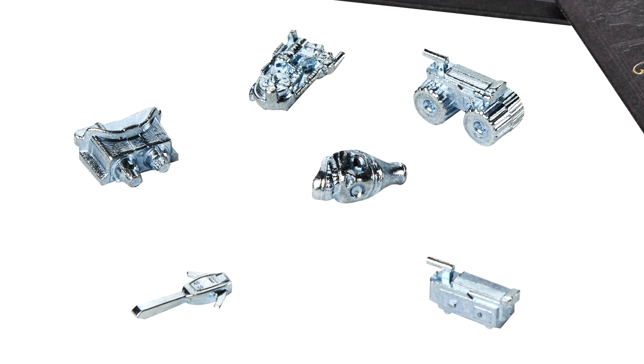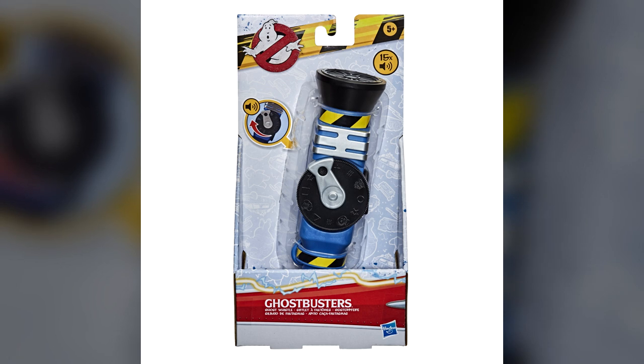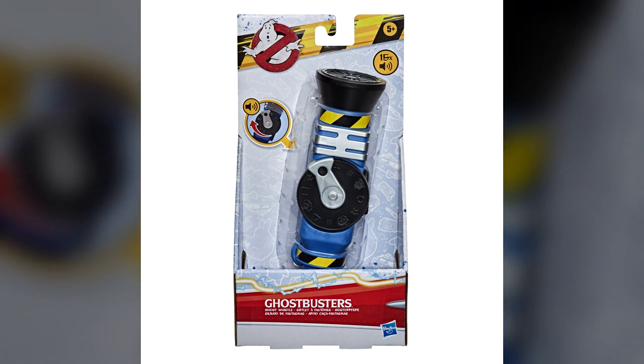In the new Ghostbusters Afterlife movie, it looks like they're going to find some kind of Aztec Whistle. How it plays into the movie and what it's going to be used for, we don't know at this point. But I'd wager to guess that is why we are now getting a Ghostbusters Ghost Whistle toy.